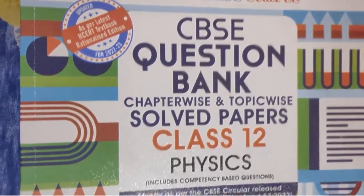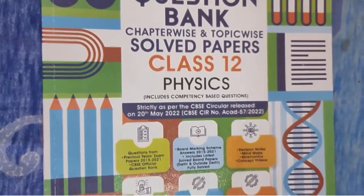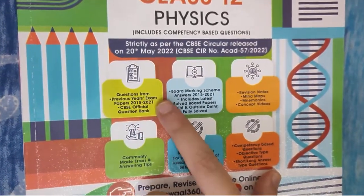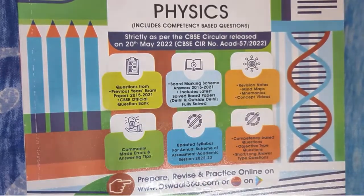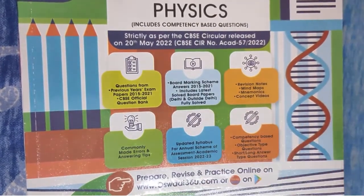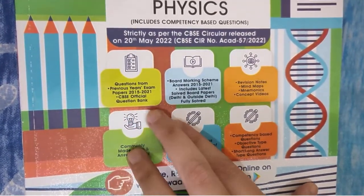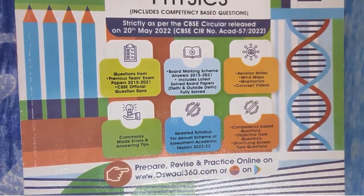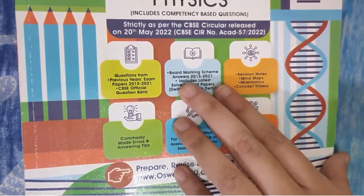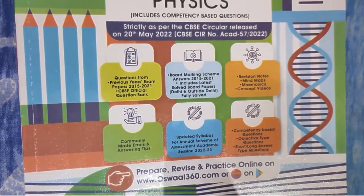So first of all, the features you get: you get previous year exam papers from 2015 to 2021. So if you get 6 years of papers in one place, then it's a great book obviously. You'll also get the CBSE Official Question Bank, which is again a great way to practice concepts more and more, understand everything, and prepare yourself for the final day.